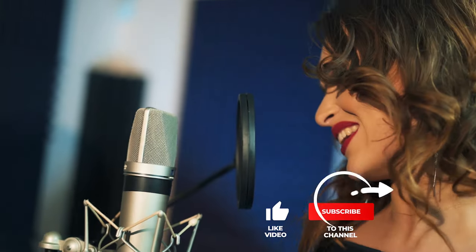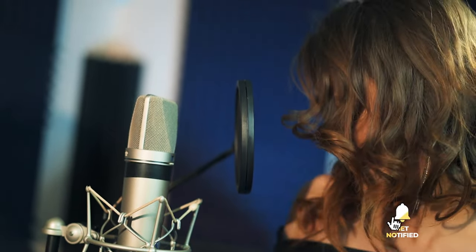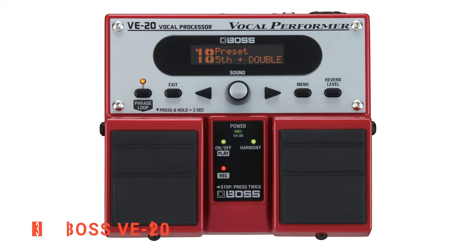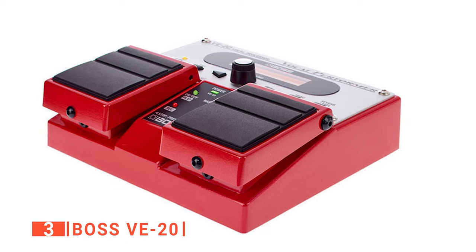Still haven't found a vocal effect processor that meets your needs? Well, keep watching because we have more lined up for you. If this is your first time visiting our channel, be sure to subscribe and hit the bell icon to receive notifications of our next videos. The third product on our list is the Boss VE20. There are lots of versatile vocal effect processors on the market today, but some of them have made names for themselves by outperforming others.